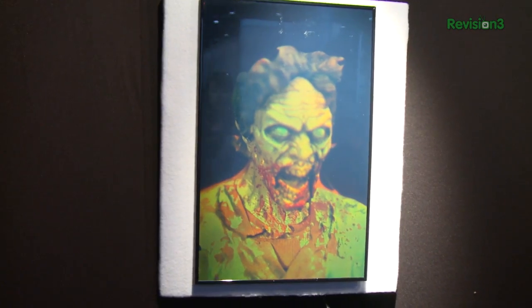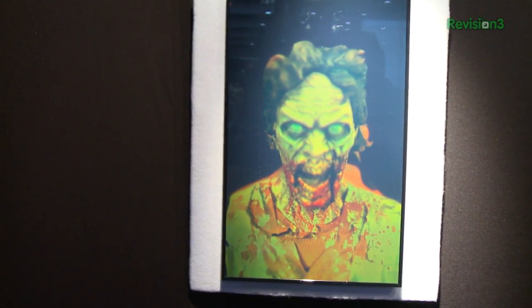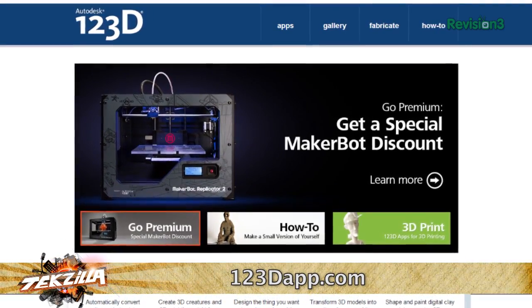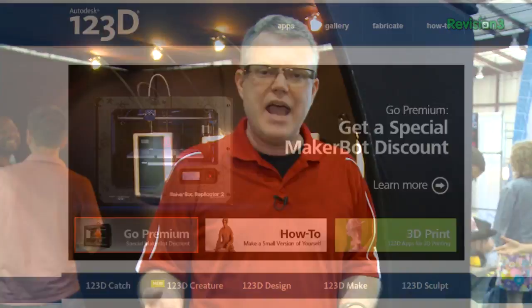Now, the color prints are going to cost about $150, monochrome prints for $90, and they have a 3D app that's free — 123D — that allows you to create the imagery and upload it right to them for their service to print out.